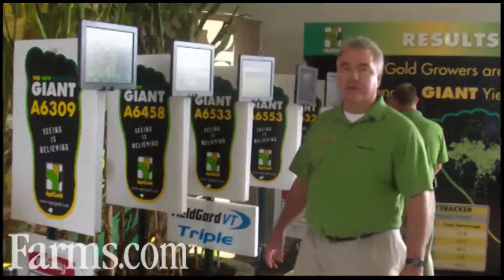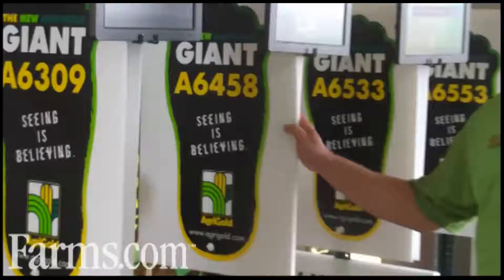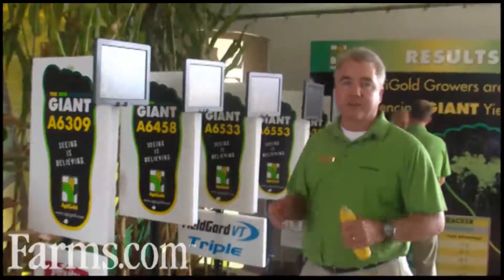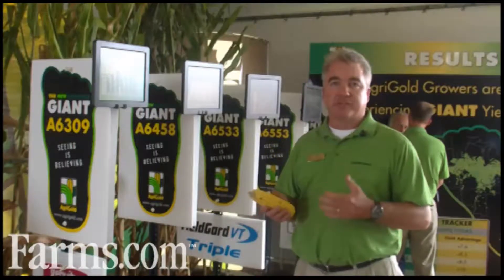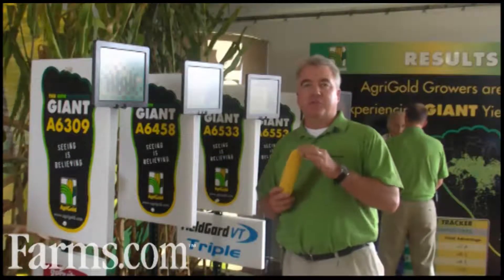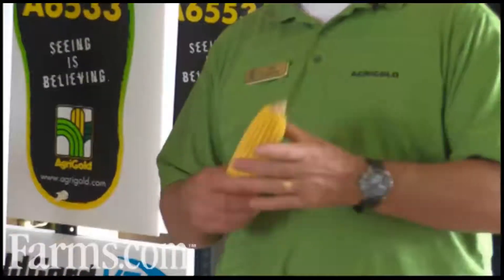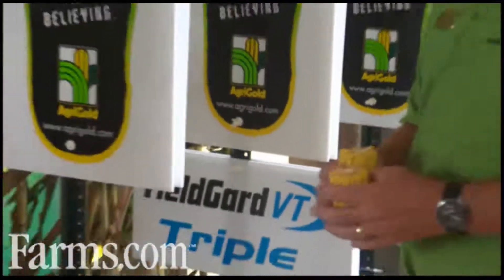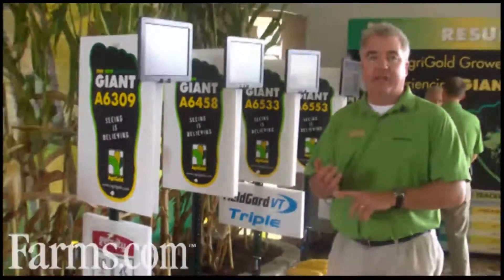A new product we brought out in 2009 is one that just got Giant status — that's 6458. 6458 became a Giant this year because of its very high yield potential, plant health, and consistency across a lot of acres. 6458 is not an extremely long ear type, but it gets very girthy. We always see a lot of kernel depth whenever we take a look at 6458 across the board.